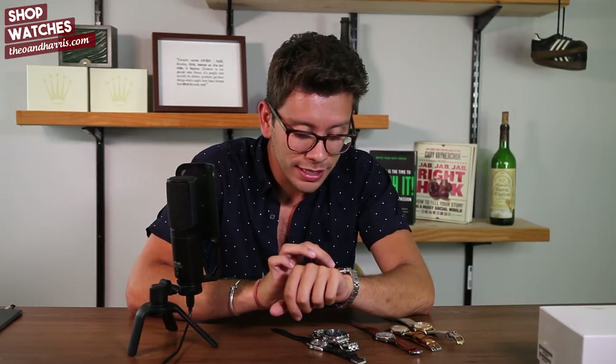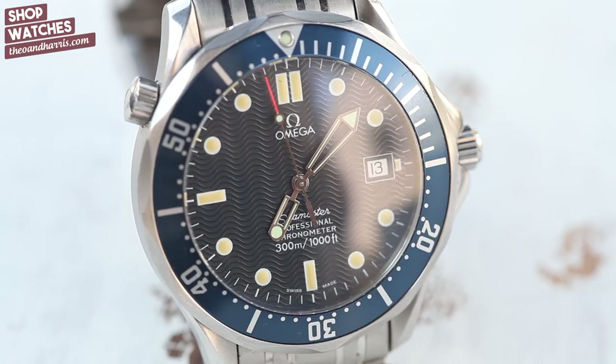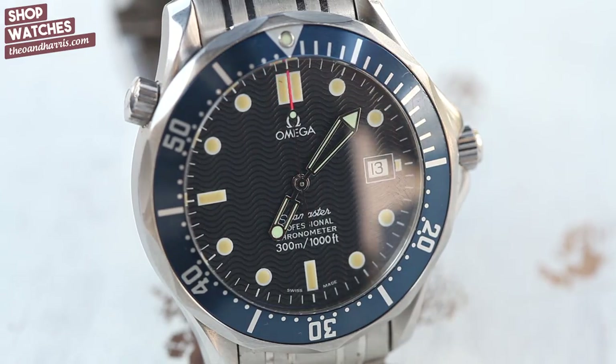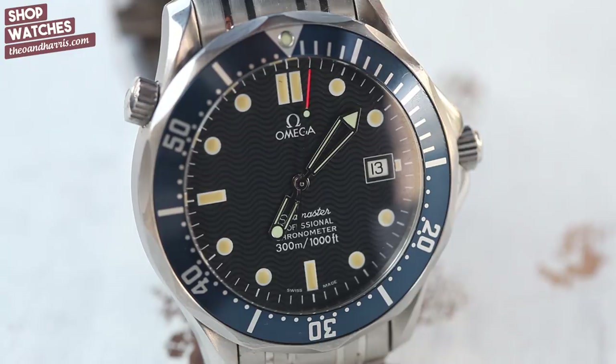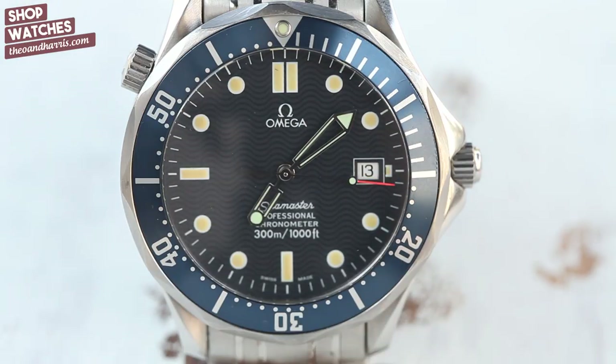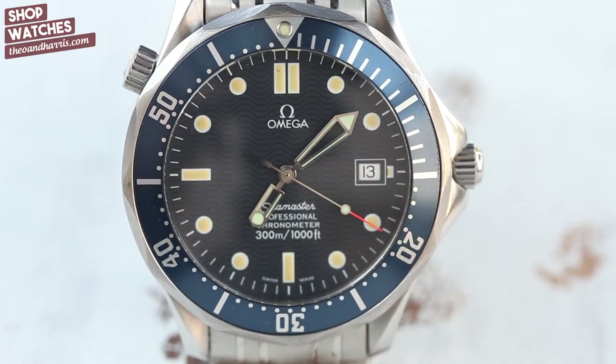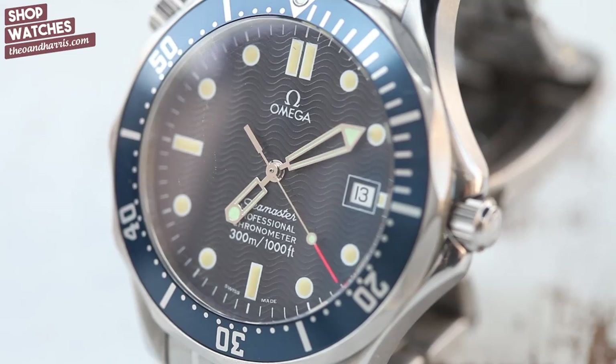The moment I found this watch I was absolutely blown away, and months later nothing has changed. Now, on to something a little out of my realm of comfort: an Omega Seamaster Professional — actually, it's a Bond watch. I had seen it hundreds of times on Instagram and YouTube, but surprisingly never in person until two weeks ago.